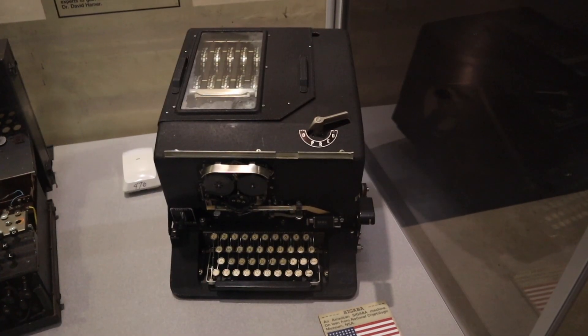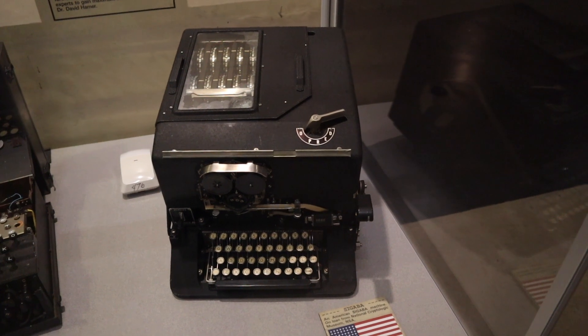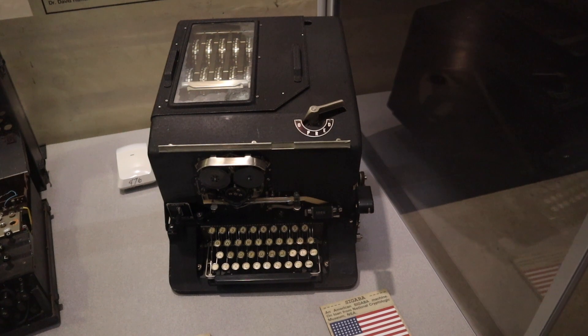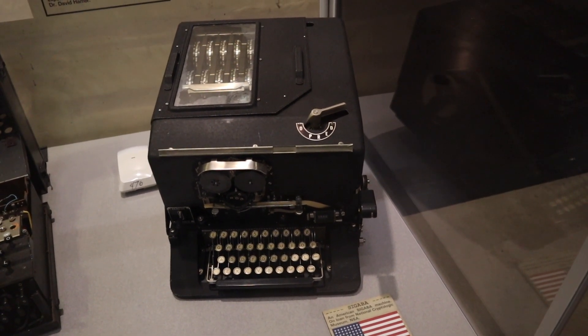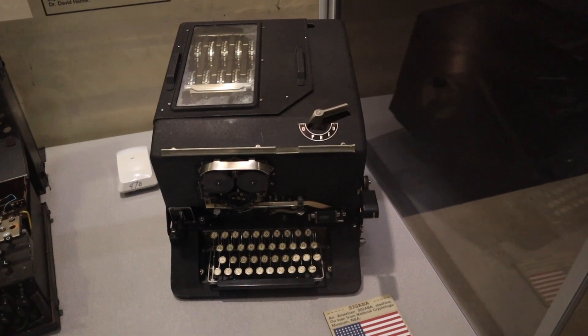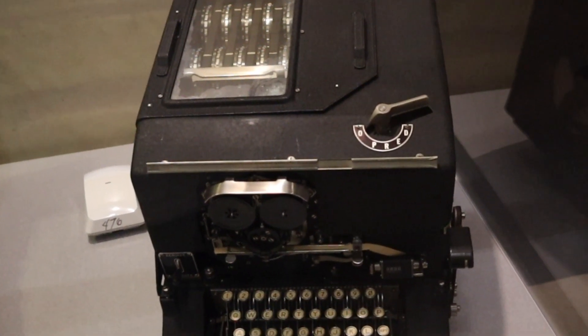Here's an example of an Enigma message that had been decrypted. This is the machine known as Sigaba. It was used by the Americans to create ciphers, and like Enigma it was rotor-driven and electromechanical — but that's as far as the similarities went. Unlike the Enigma, Sigaba was never broken. It was developed in the 1930s and used from the 1940s until 1959.